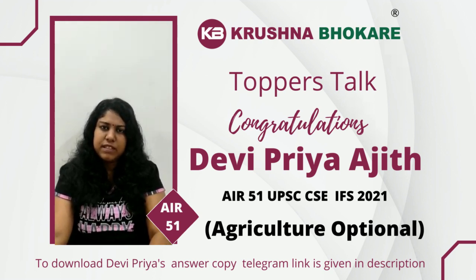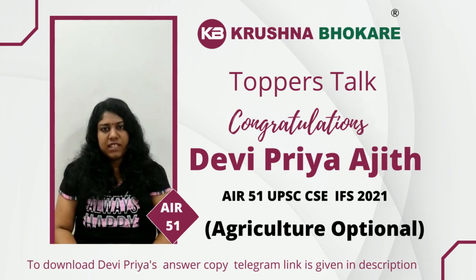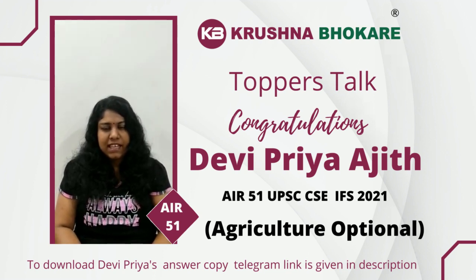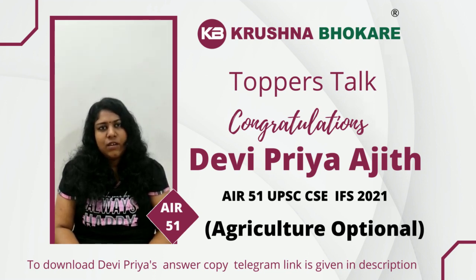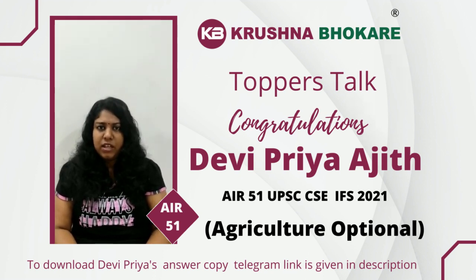Marks come based on the number of relevant points included in our answer. Regarding the conclusion, in case of a generalist question — extension, economics, food security, or even agronomy — we could add some way forward or long-term or short-term measures, suggestions, or recommendations, with about 4 to 5 sentences in the conclusion. But in case of a technical question like physiology, genetics, seed technology, or plant breeding, only 1 to 2 sentences are needed, just concluding what we have written.